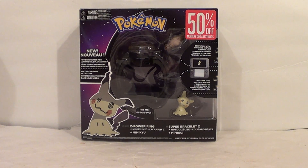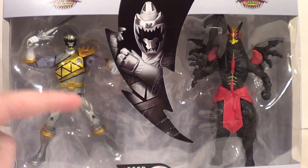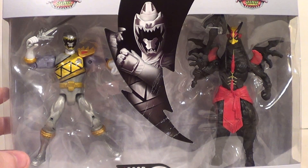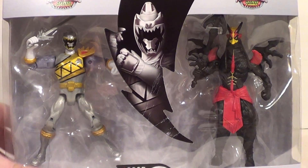Then I also got some more Power Ranger 2-Packs. First up, the Silver Dino Charge Doomwing 2-Pack. So I finally got these two guys. I knew this 2-Pack was coming out but I didn't know the rest were. I'm glad I finally got these guys — that makes me very happy.